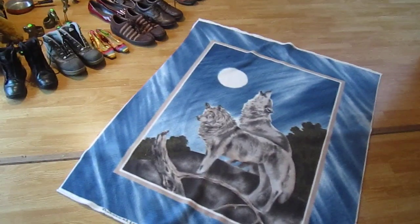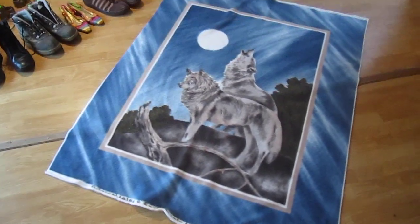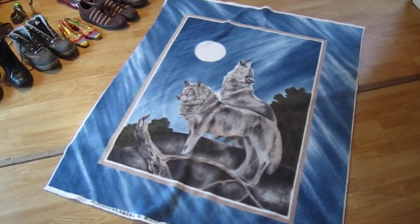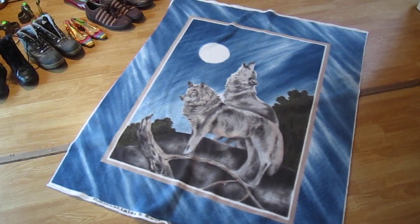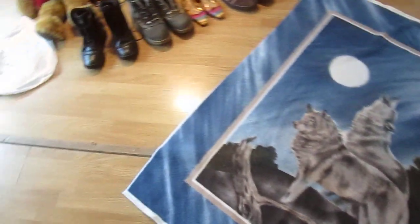There was an indoor warehouse type yard sale that we went to, and one of the things we bought was this really cool, very thin, flannel-y, soft flannel wolf blanket. It's got a theme, it's a nice color, should be an easy sell.